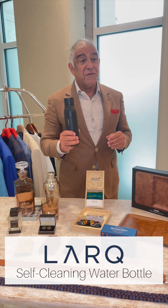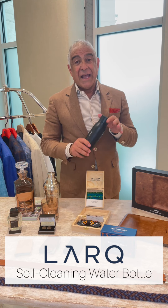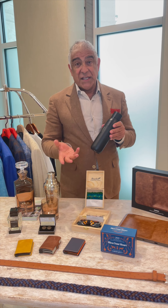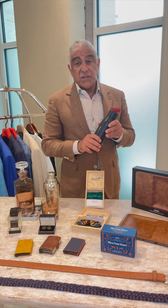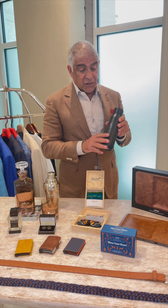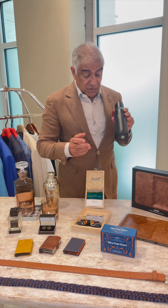You'll never see this very far from me. It's a water bottle that actually purifies the water and cleans the bottle at the same time using UVC light — the same thing they're using on airplanes now to sanitize the planes. This does the same thing for water. So it's really very good. Double wall insulated, keeps it cold or hot, and doesn't sweat. Great item.